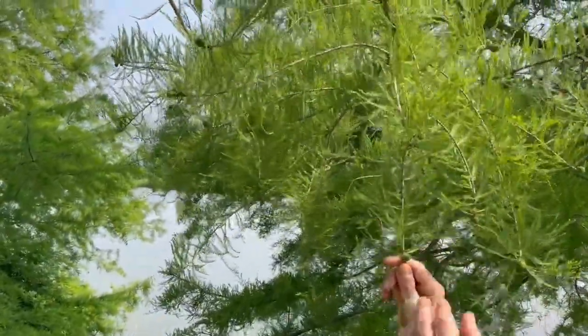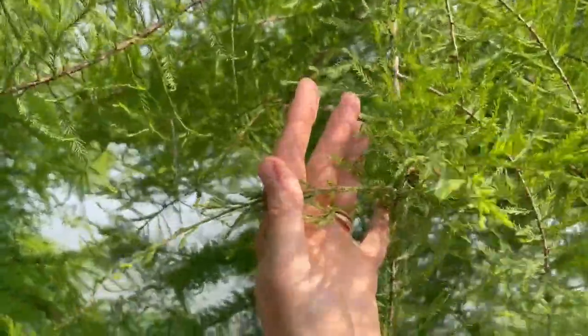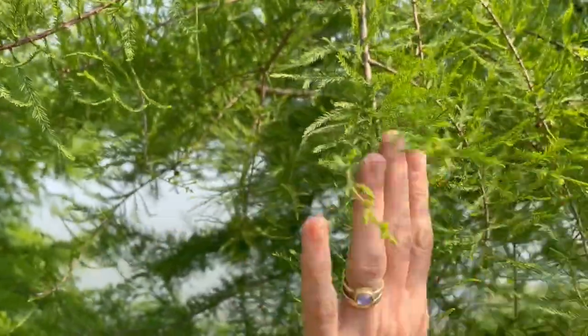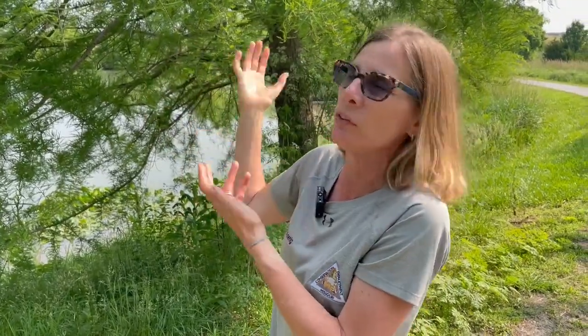Two things are super unique about Bald Cypress. These needles — it looks like an evergreen, right? It is not. They lose their needles. Unlike pines, they lose all their needles in the winter and then grow them back in the spring, just like other what we call deciduous trees like maples and oaks. They just don't look like that. So we get a lot of calls in the fall about someone's pine dying and losing all its needles. It's okay — it's just a Bald Cypress and that's what it does.